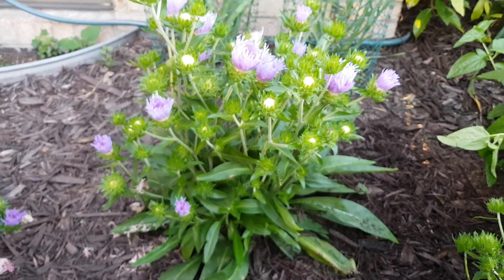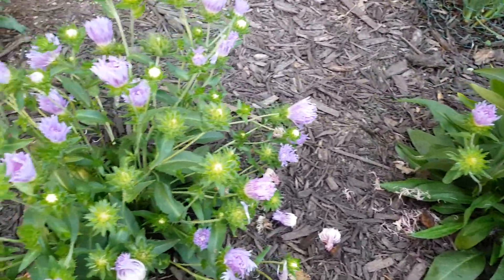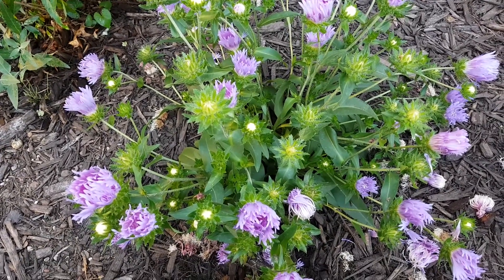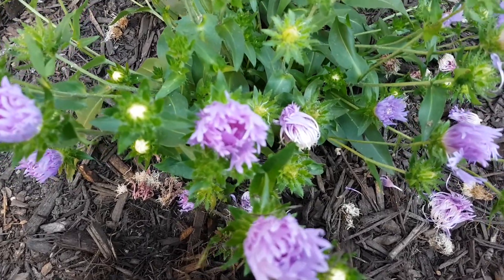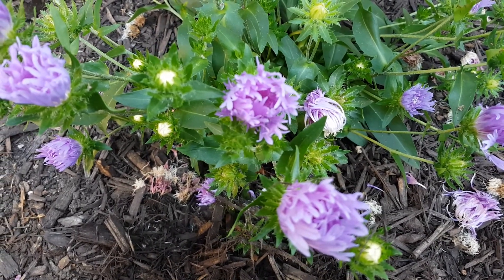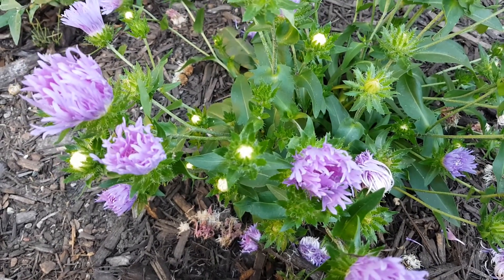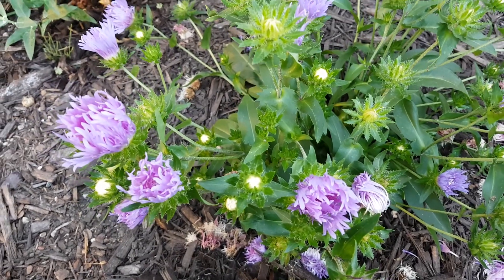Stokesia is good for pollinators as well. We've seen particularly small bees coming to it, the occasional larger bee, but mostly smaller bees. And supposedly it's not attractive to rabbits. We have six of these out during the entire first summer they're in, and they have not been bothered by rabbits.